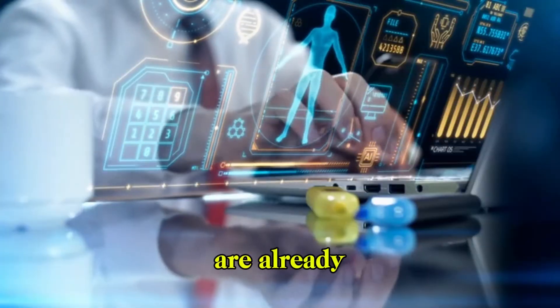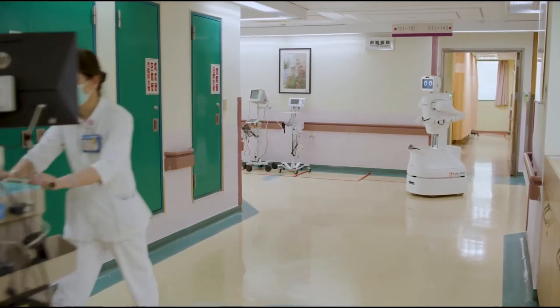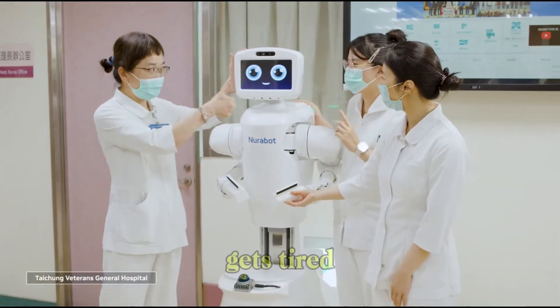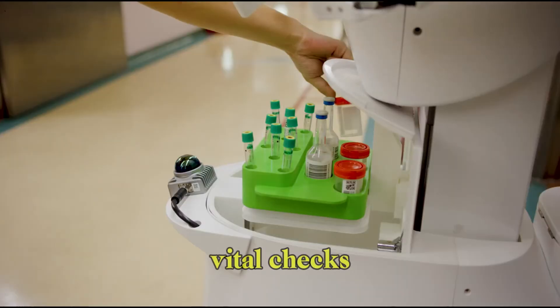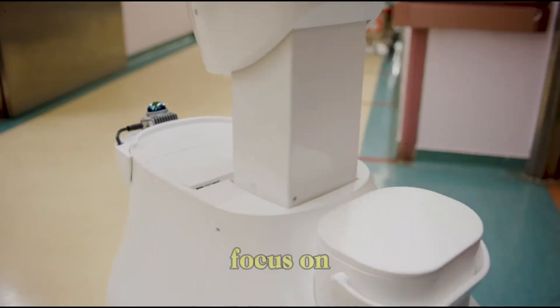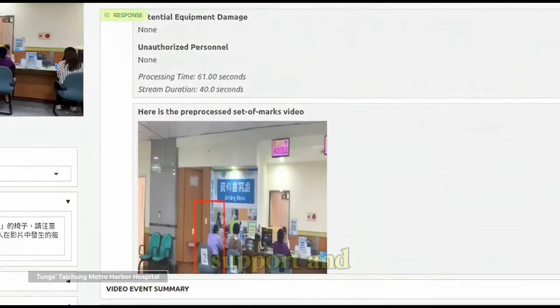Early trials are already in motion, and the feedback is extremely promising. Nurses say it's like having an extra set of hands that never gets tired. It handles the repetitive tasks — vital checks, simple movements, routine delivery — so human staff can focus on what really matters: complex care, decision-making, and emotional support.